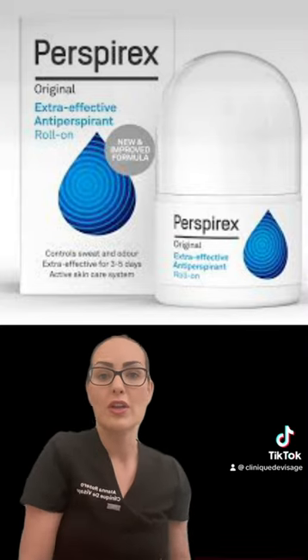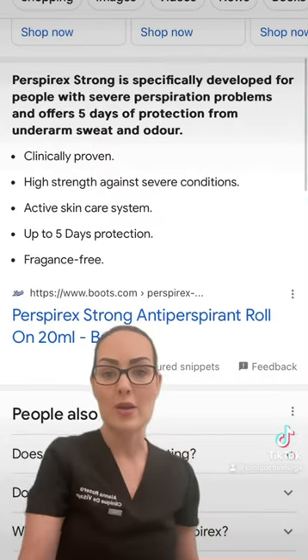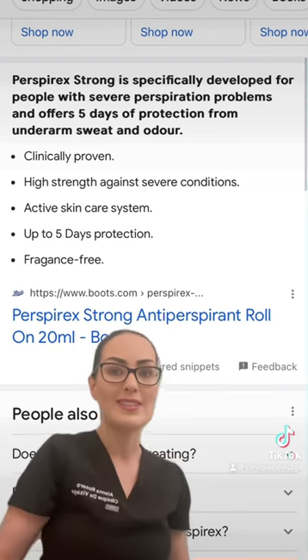It can be purchased over the counter from most pharmacies in the UK, or online via eBay or Amazon, and it actually only costs around £6 to £10.